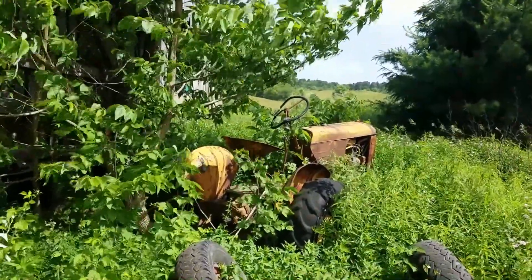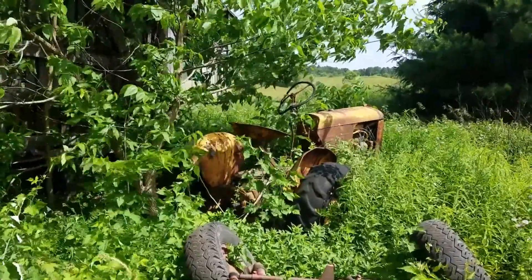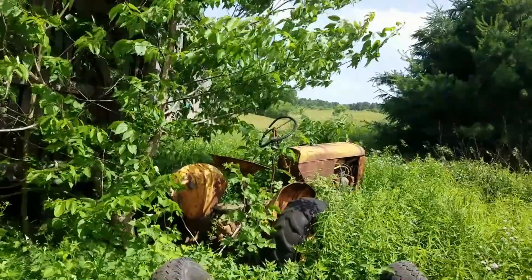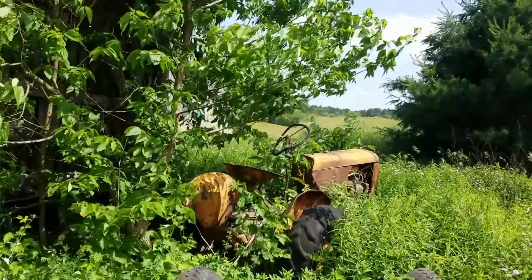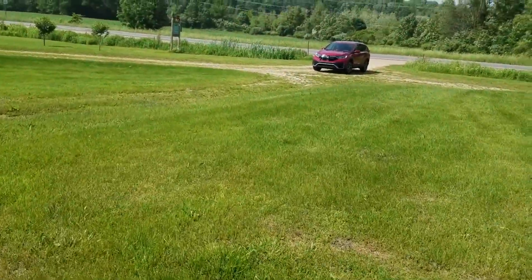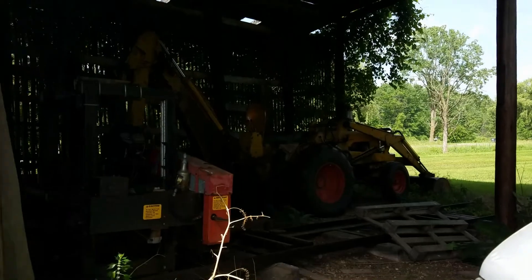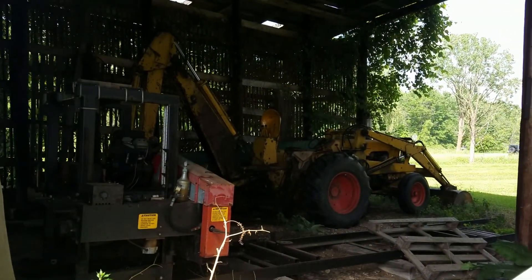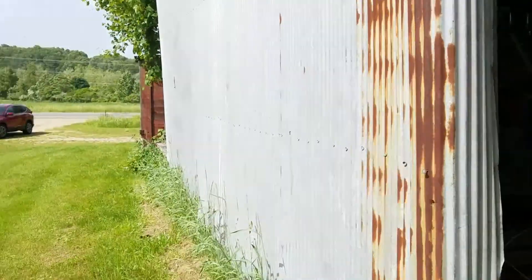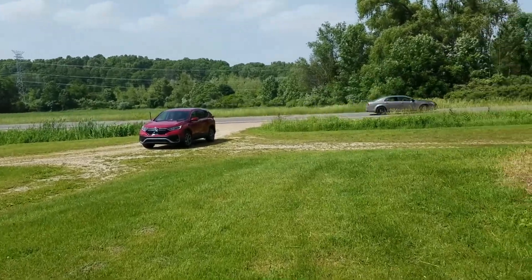I don't know what the heck that is, but it's definitely old. It's in so many weeds I don't want to get poison ivy on me. Anybody know what it is? Could be a David Bradley for all I know. It's had some hard life — the steering wheel is bent, like something heavy fell on it. I was thinking it was a caterpillar tractor, but it's not — it's a backhoe.